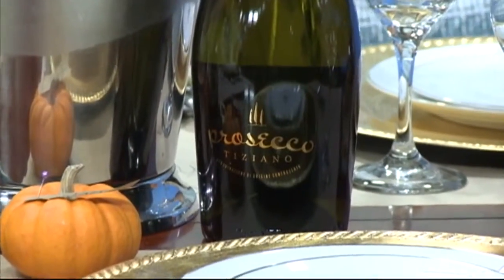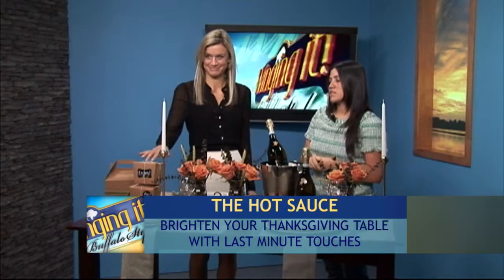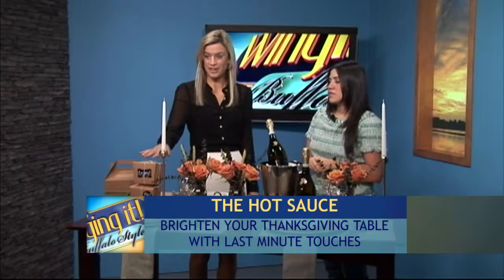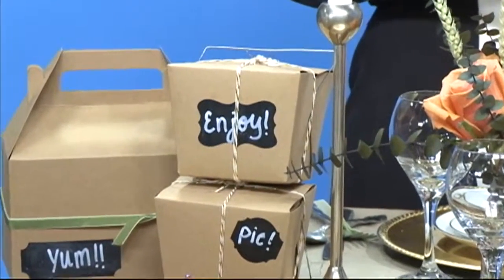Just to end it off, we like to make sure that we send everybody home with some leftovers. We have these great boxes that are actually just from Hobby Lobby — really inexpensive — and you can make sure that everybody goes home with a little bit of what you've created.